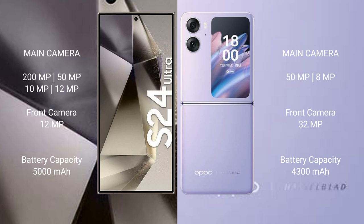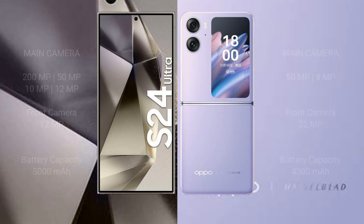The Samsung Galaxy S24 Ultra packs a 5000mAh battery with 45W fast charging support. The Oppo Find N2 Flip has a 4300mAh battery with 44W fast charging support.